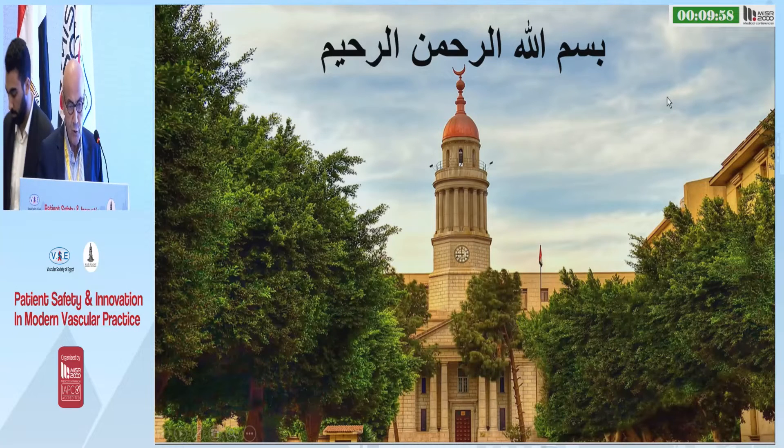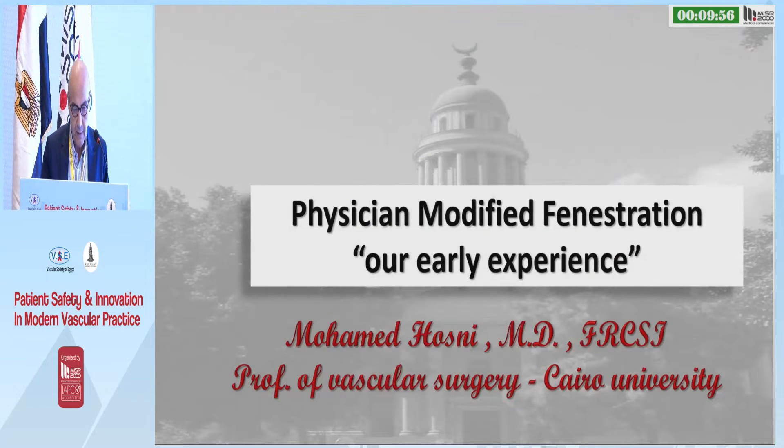Mr. Chairman, dear colleagues, it's my pleasure to share our early experience with physician-modified fenestration.